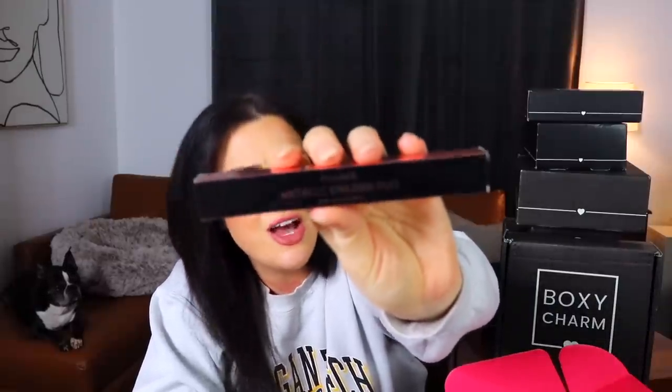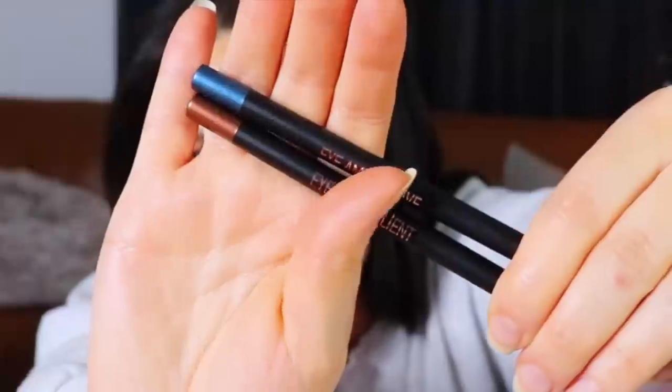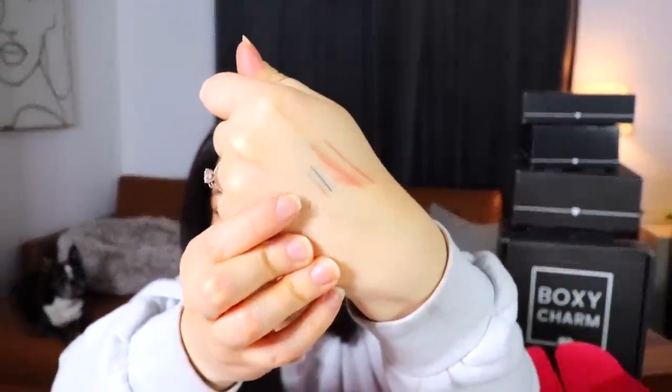The eyeliner duo has two shades — a really pretty blue called 'I Am Creative' and a really pretty copper called 'I Am Resilient.' The color came off really nicely, barely even grazing my skin. It's nice to see a pencil eyeliner that isn't just plain black, and it's great to get two.